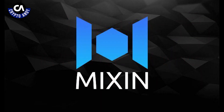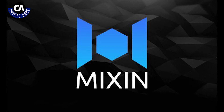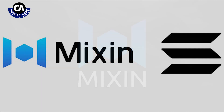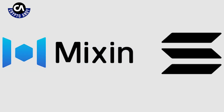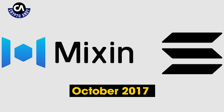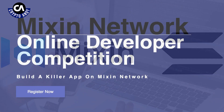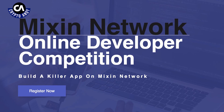Mixing is a layer 2 scaling solution. It enables other blockchain distributed ledgers to gain high TPS, zero transaction fees, and enhanced privacy. Mixing was launched in October 2017 and uses a proof-of-stake plus asynchronous Byzantine fault-tolerance consensus mechanism.